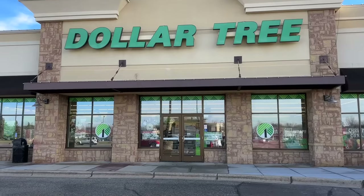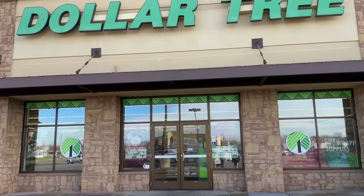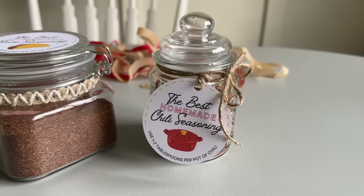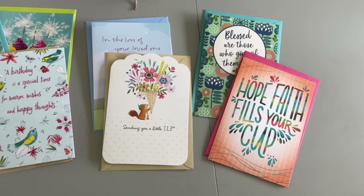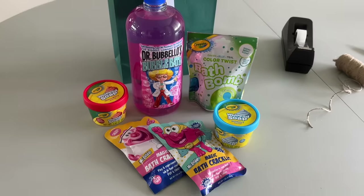We are headed into the Dollar Tree. There are a few things you can get for Christmas gifts here that are really practical and useful. We grew up pretty modestly, but it was good because it helped us to be really creative gift givers. Today I'm excited to share some ideas of items just from the dollar store that people really would enjoy getting.